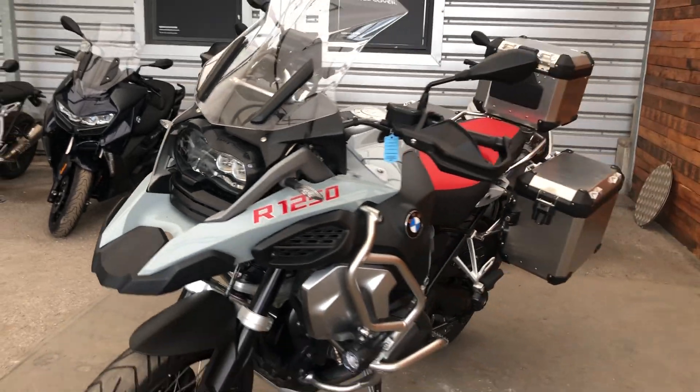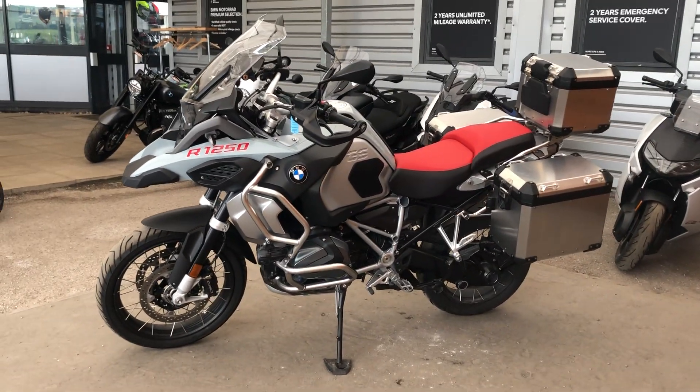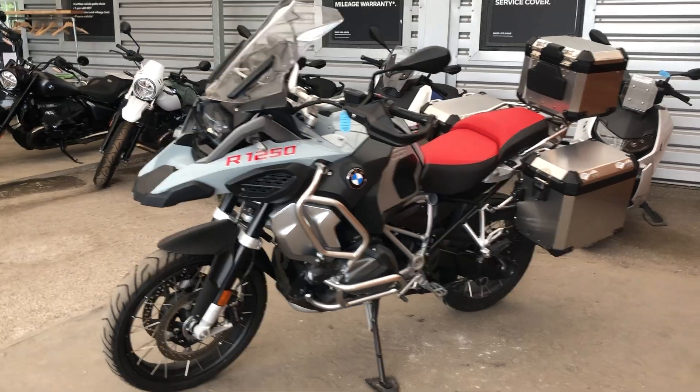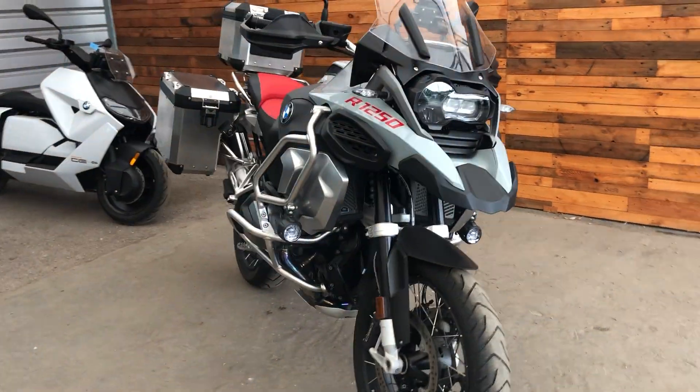This bike is now for sale with Ocean BMW in Plymouth. If you'd like to know a little bit more about the bike, please don't hesitate to contact us on 01752 202 828, or drop us a message from the Autotrader advert. Thank you.